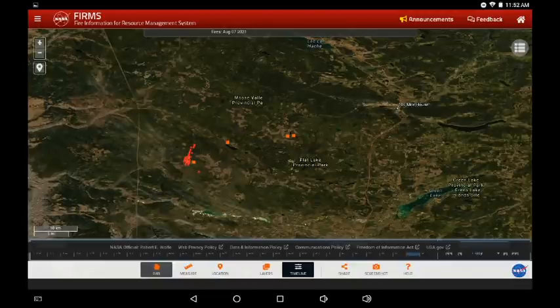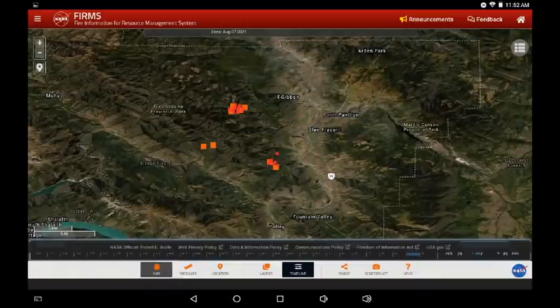Moving north to the Flat Lake fire zone, we still see activity on the western flank. There are a couple of hot spots on the northeastern flank closer to Highway 97, but much more subdued than we saw two or three days ago. There has been rain in the area and hopefully this is aiding wildfire crews.